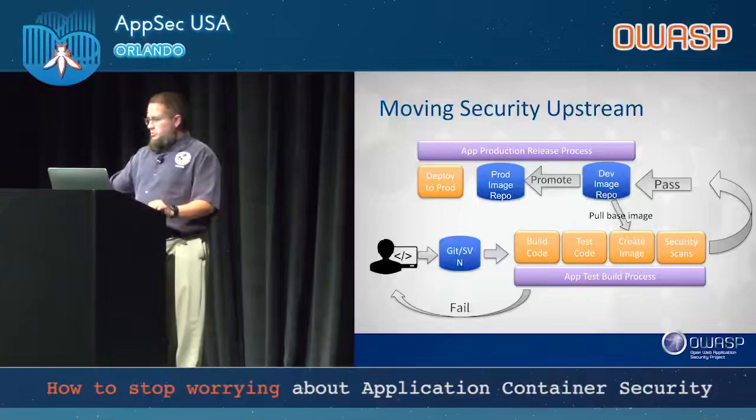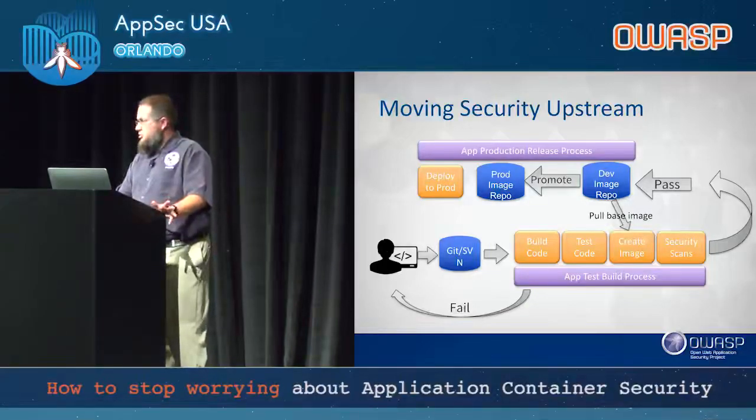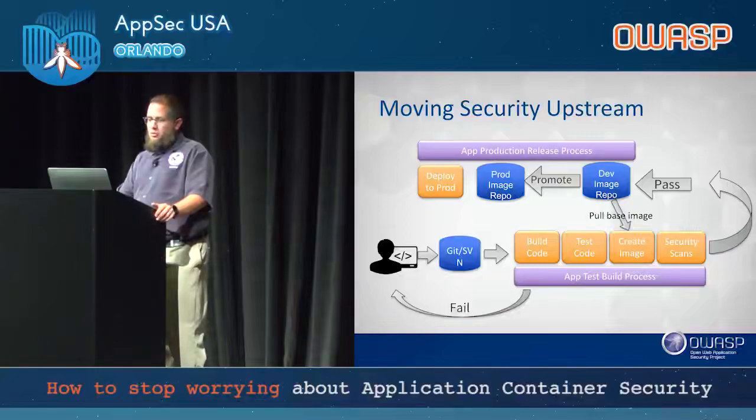Moving security upstream: everything comes from Git — code, infrastructure as code. We use Jenkins as an automated process. We build our code, run unit and functional tests, and then create the image. The reason we do it in that order is that if code doesn't pass the function or unit tests, there's no point building the image. That testing can be run on a temporary container on the host without needing full scans and push. Then we create the image, which must come from our trusted internal repository.